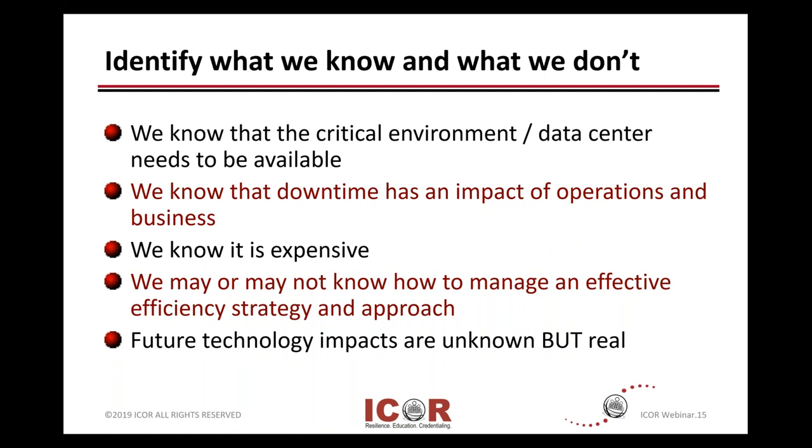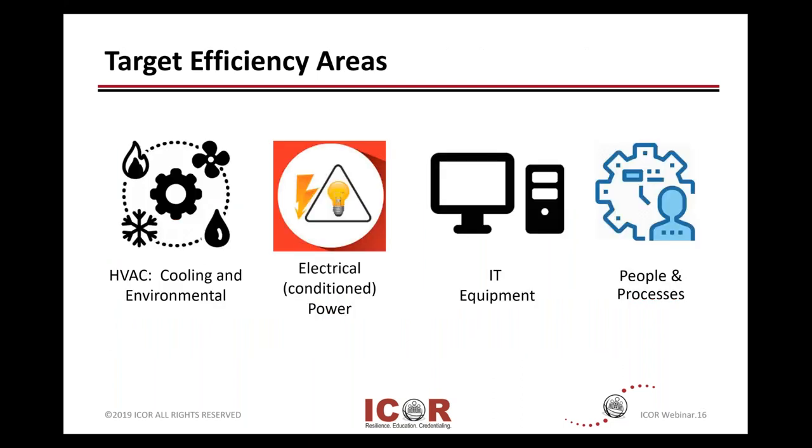Knowing what we know and knowing what we don't know: we do know that data centers and critical environments need to be available. If there's downtime, we've talked about downtime in many previous webinars and the impact on that — we know it's expensive. We may or may not know how energy efficient we are, but we do know future technologies are going to impact it. We know that's going to happen, but we don't know what those specific impacts may be. So a logical starting point is to look at a few target areas where it's low-hanging fruit and you can get the fastest efficiency returns.